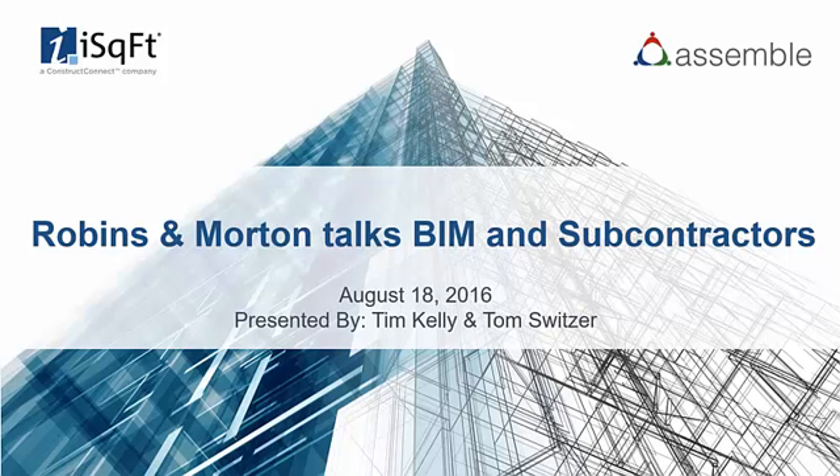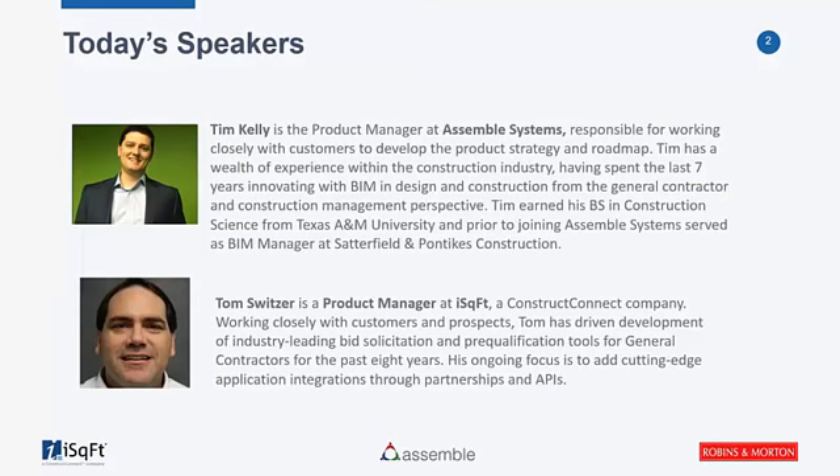It is my pleasure to introduce our host, Assemble Systems Product Manager Tim Kelly, and iSquareFoot Product Manager Tom Switzer. Thanks, Samira. I'm Product Manager here at Assemble, and I come out of the construction industry. I worked for a general contractor before joining Assemble, and I graduated from Texas A&M in the construction program. With me today is Tom Switzer — I'll let Tom introduce himself.